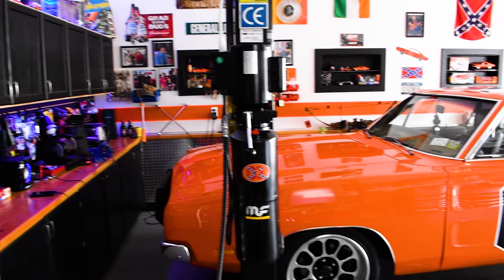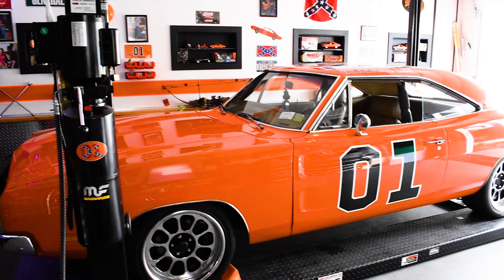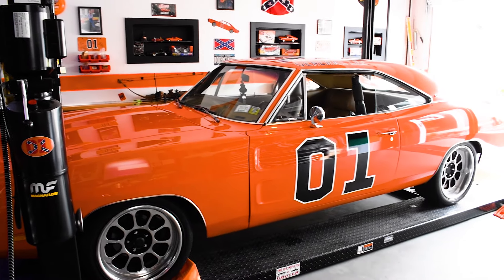Leslie even managed to make it onto the DVD extras. He's from Leeds, in Ireland, and Elaine is from Dublin, Ireland. As good as this car looks, do not mistake it for a garage queen — he uses this car to its full potential every single time he gets behind the wheel.